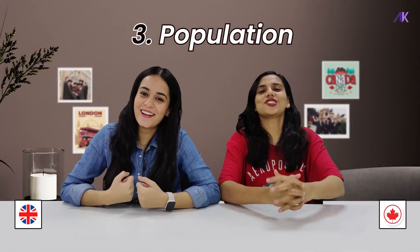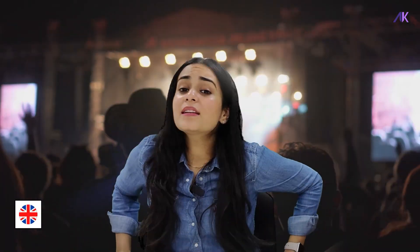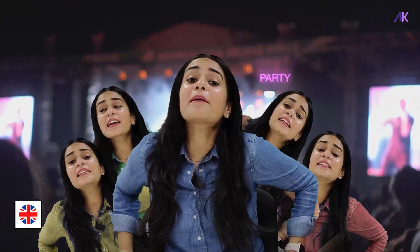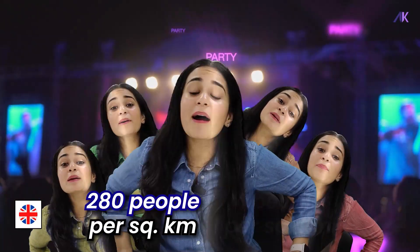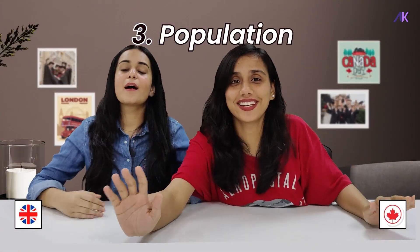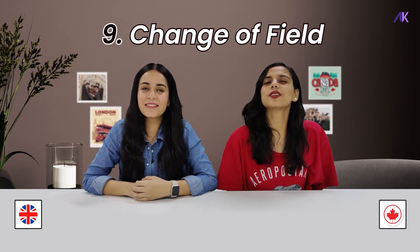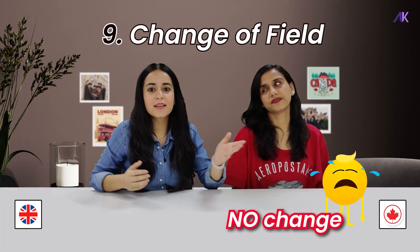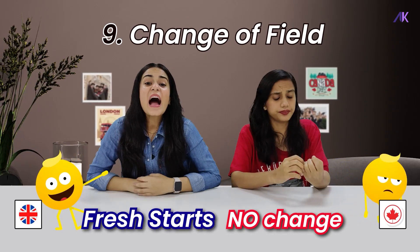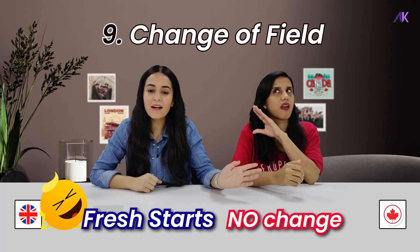Now let's talk about population density — the space to stretch your arms. In Canada, it is just 4 people per square kilometer — very spacious. But in the UK, it's like a big party, with 280 people per square kilometer — a huge difference. Also, if you have graduated and are looking for a change of field, Canada might make you sweat a bit, but the UK is all about the fresh start. The UK happily considers students who are planning to change their fields, unlike Canada, which is more rigid.